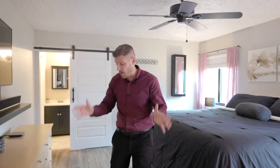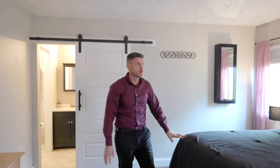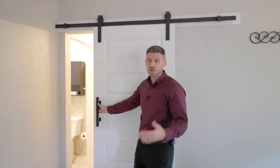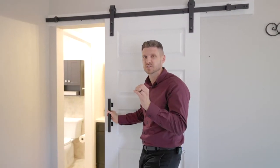We are in the primary suite. As you can see, it's very large — you can easily accommodate a king size bed, just like the one that's right here. You'll notice that there's a new fence constructed behind it for ultimate privacy from your neighbors. And this is the coolest part — I love this barn door. One thing you don't see with barn doors are these five-panel ones. Really, really nice touch for this bedroom.